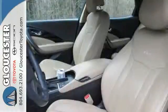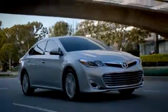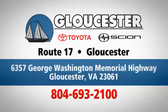Enjoy this stunning 2013 Azera today. Come in, call, or click. An unmatched customer experience is waiting here for you. Conveniently located at 6357 George Washington Memorial Highway in Gloucester, Virginia.